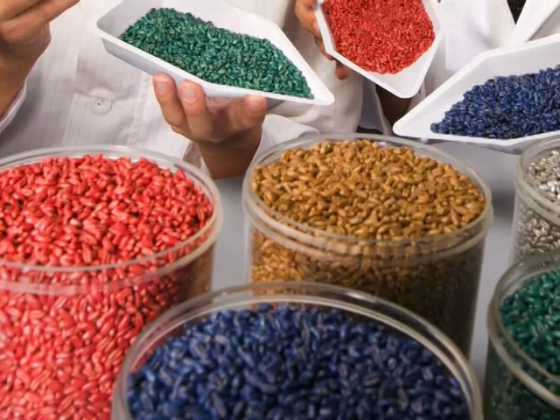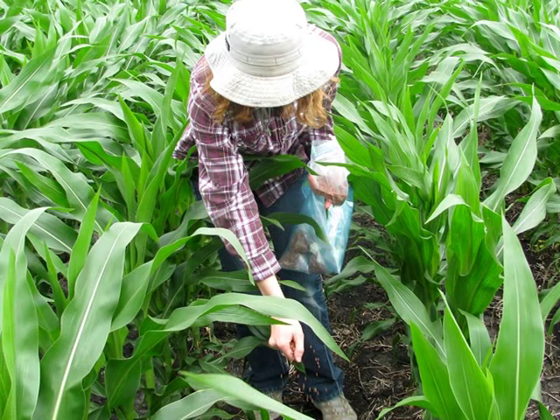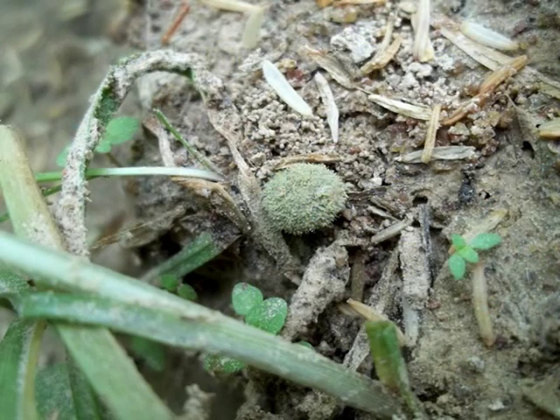First developed by the US Department of Agriculture, the new method uses safe, non-toxic strains of the Aspergillus fungus. These are deliberately introduced to the field, where they compete with their toxic cousins, pushing them away and protecting the crop.